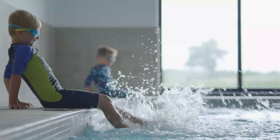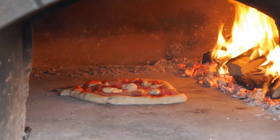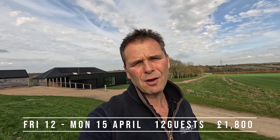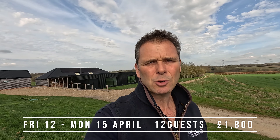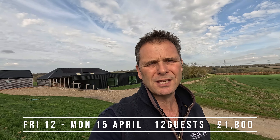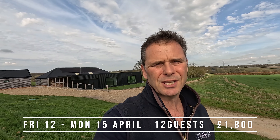I'm currently up here at our Sheepyard Barn, just over my shoulder. This is our barn that sleeps up to 12 and it's got the indoor swimming pool and the pizza oven. We've actually got a rare availability — a weekend free at the Easter holiday period, from the 12th to the 15th of April, that's the Monday to the Friday. It's normally about two and a half thousand pounds but it's now down to 1,800 pounds.